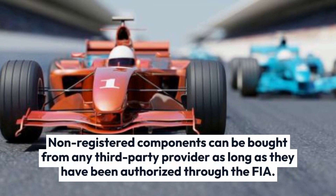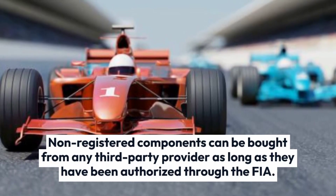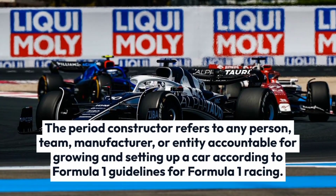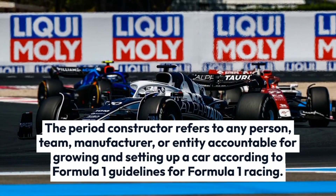Non-registered components can be bought from any third-party provider as long as they have been authorized by the FIA. The term constructor refers to any person, team, manufacturer, or entity accountable for developing and setting up a car according to Formula 1 guidelines for Formula 1 racing.